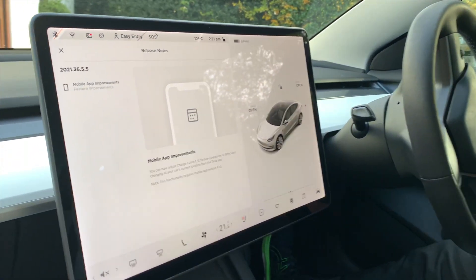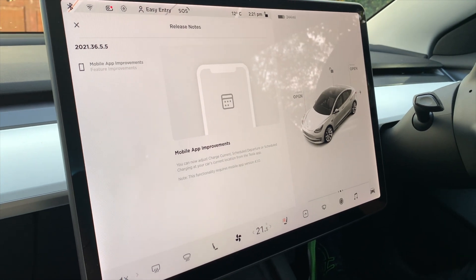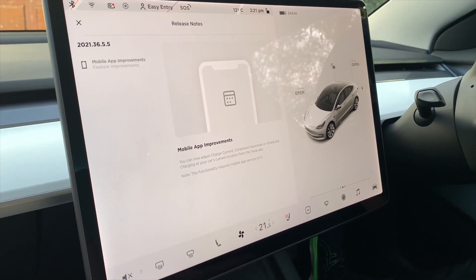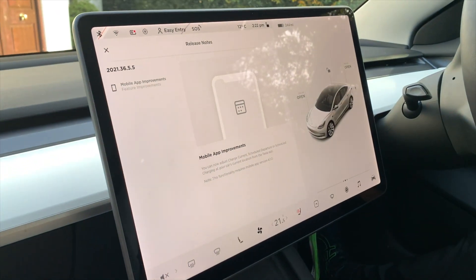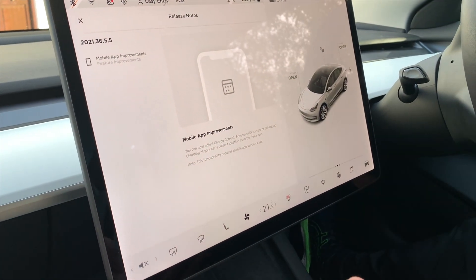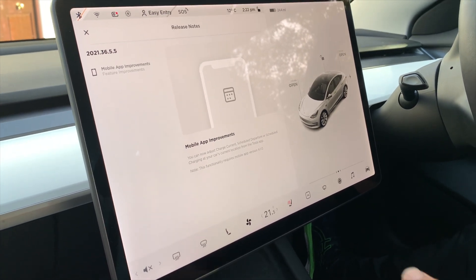Okay guys we're back in the car, the update is all finished. As you can see from the release notes, at the moment it's only showing here that the mobile app has been improved. So now you can adjust the current charge from the app. You've got scheduled departure and scheduled charging at your car's current location from the app, which is going to be quite useful.